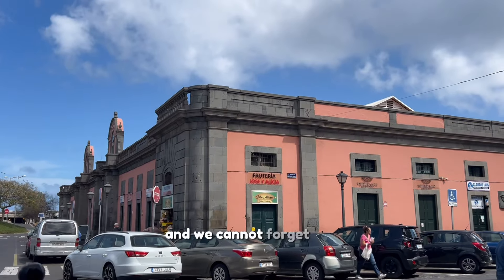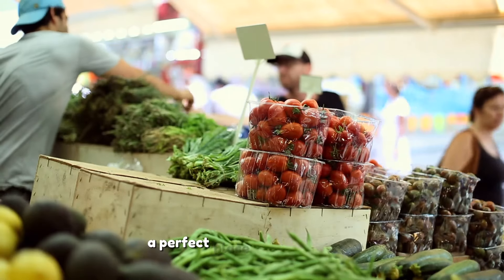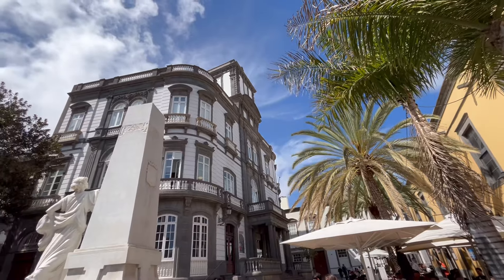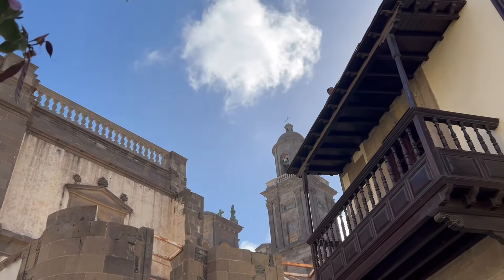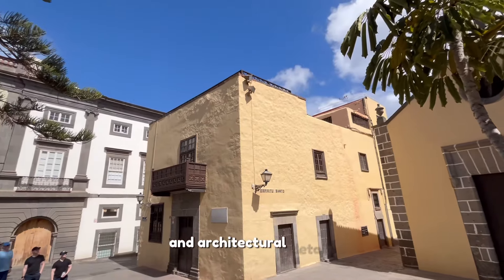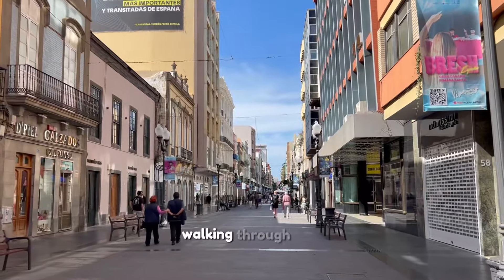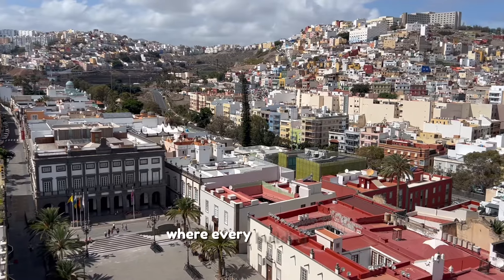And we cannot forget the Vigita Market, a perfect place to sample fresh local produce and immerse yourself in the daily life of the neighborhood. The architecture of Vigita is simply stunning. With its Canarian balconies, plant-filled interior patios, and architectural details reflecting colonial influence, every corner of Vigita tells a story. Walking through this neighborhood is like flipping through the pages of a history book, where every building has something to share.